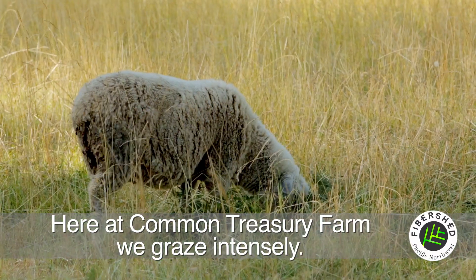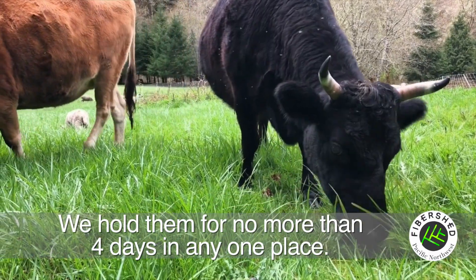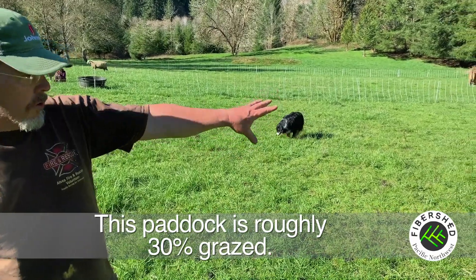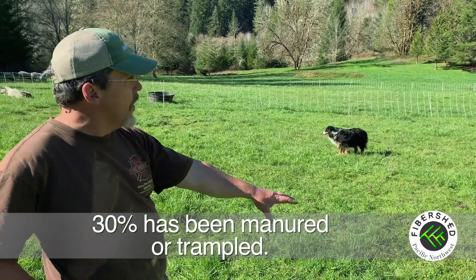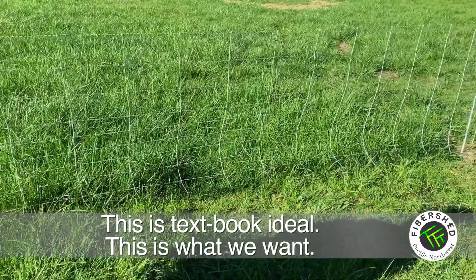Here at Common Treasury Farm, we graze intensely. We hold them for no more than four days in any one place. This paddock is roughly 30% grazed, 30% has been manured or trampled, and roughly 30% is left. This is textbook ideal — this is what we want.